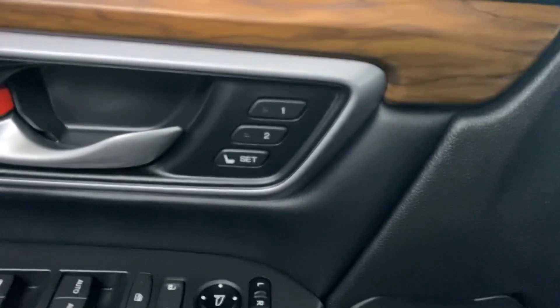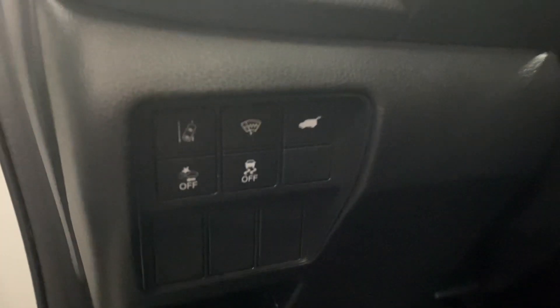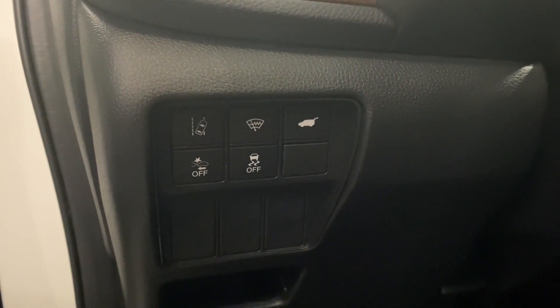On your door panel, you have your memory seating, powered windows, locks, and side mirrors. And on your driver's panel, you have your lane-keeping assist, windshield wiper de-icer, rear trunk hatch, front collision mitigation, and traction control.